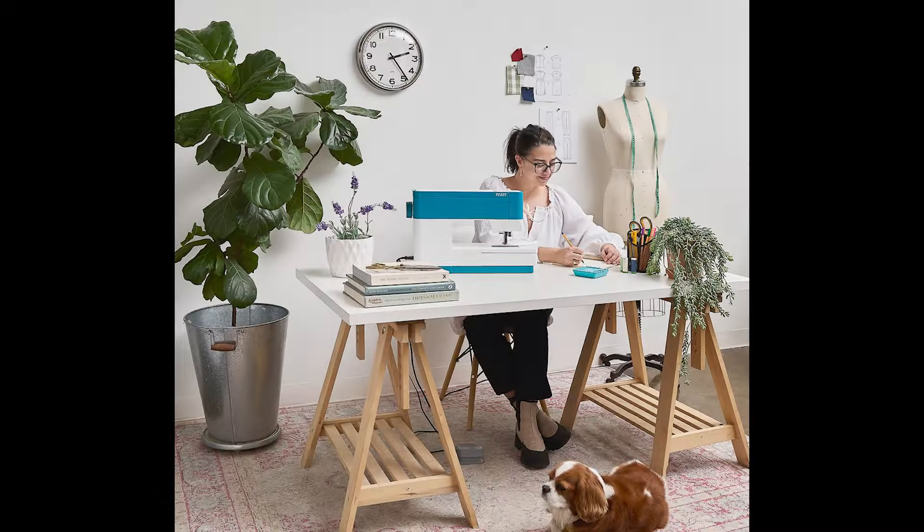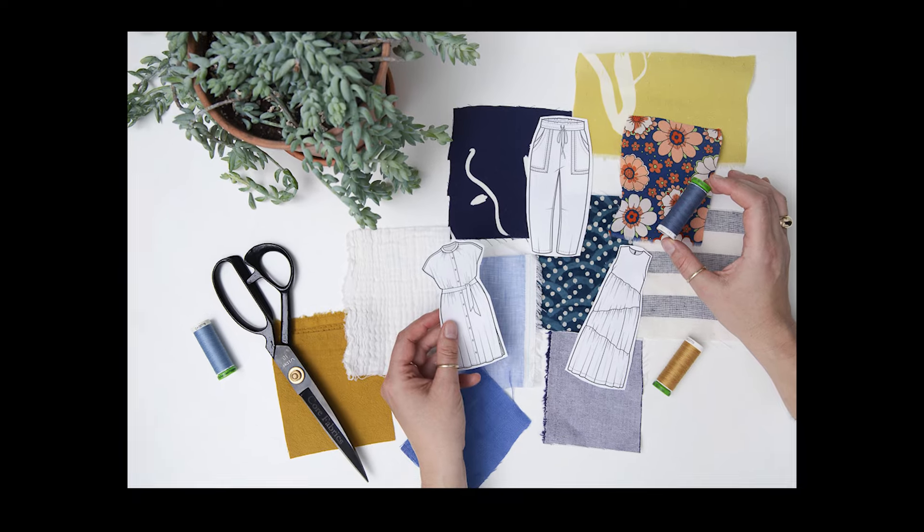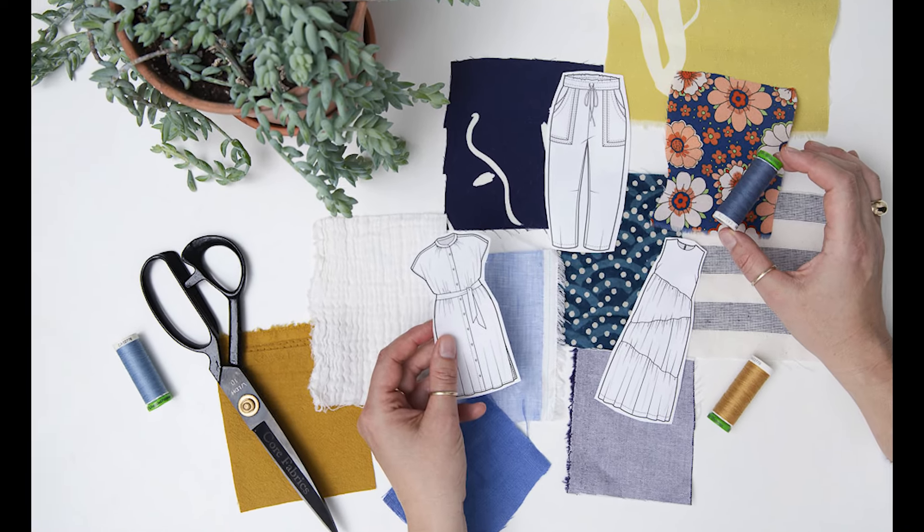I'm Heather Liu, founder of ClosetCore Patterns and Core Fabrics, and I've learned firsthand just how powerful learning to sew for yourself can be. Learning how to sew my own clothes changed my life in so many meaningful ways, and CREW is our opportunity to tap into that magic each and every month.